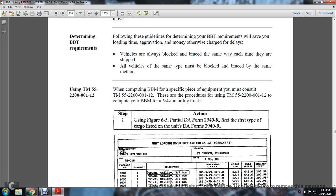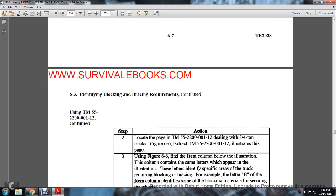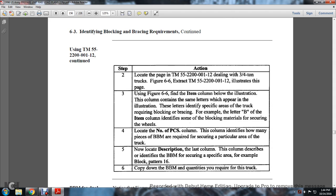When computing blocking materials, Technical Manual 55-2200-0112 must be consulted for specific equipment. Procedures for using TM 55-2200-0112: to compute blocking and bracing materials for a three-quarter-ton utility truck, Action 1 — use Figure 6-5 and DA Form 2940-R (cargo list). The DA Form 2940-R lists the unit, package quantity, description, dimensions, weight, cube in square feet, and unit load inventory, along with organization, station, tow, and gate number.